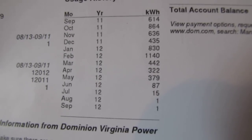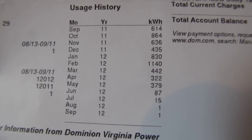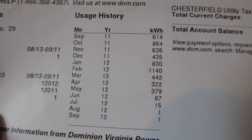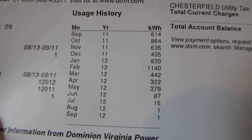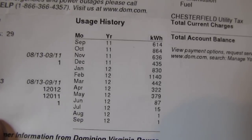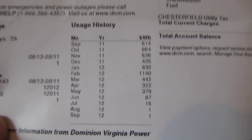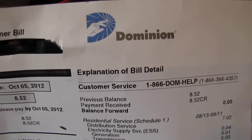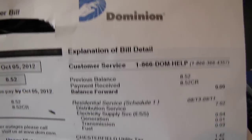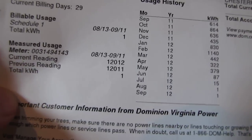Mine's a solar on-grid/off-grid system that works both ways. When the power's out, I've got power — and when the power's not out, I'm still making power and saving money. Either way it's great. Thank goodness for Dominion — they're a great company, and I worked for them for many years.